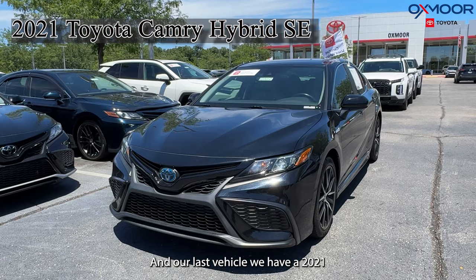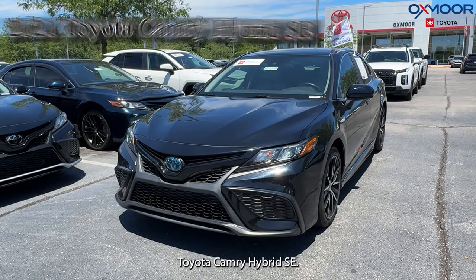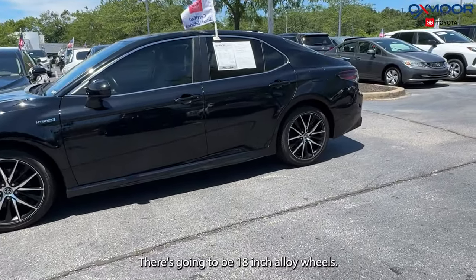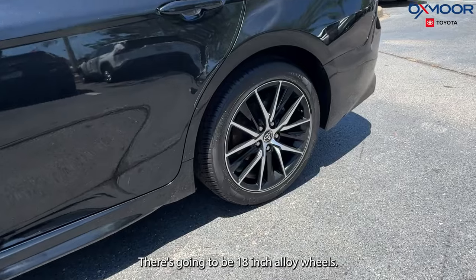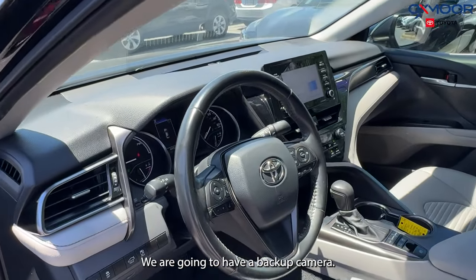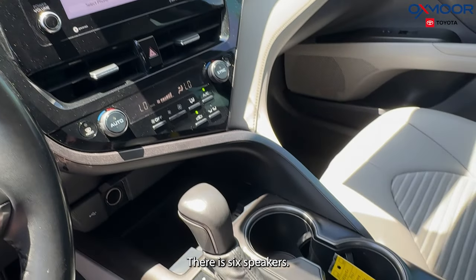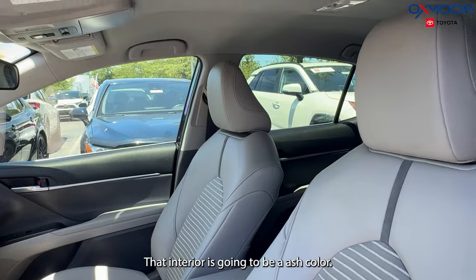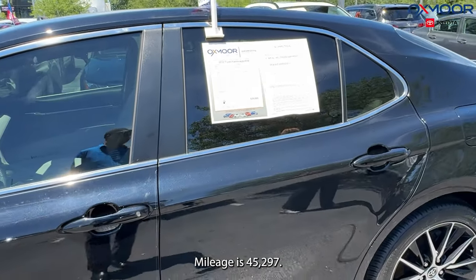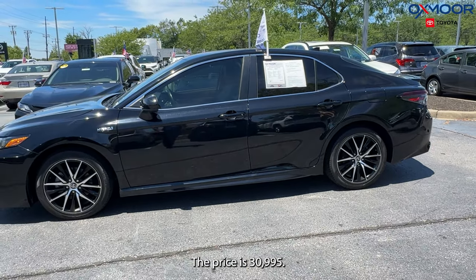Our last vehicle is a 2021 Toyota Camry Hybrid SE. The exterior color is Midnight Black Metallic. There are 18-inch alloy wheels, a spoiler, a backup camera, and six speakers. The interior is going to be an ash color. Mileage is 45,297 and the price is $30,995.